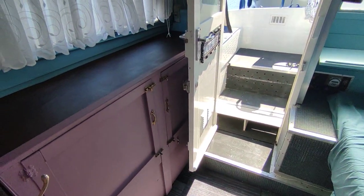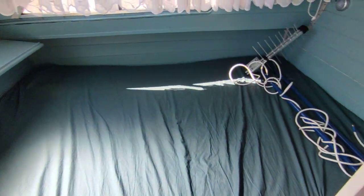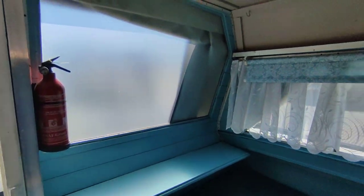And the aft bedroom. Central heating controller, battery isolator switches, and a peek back window.